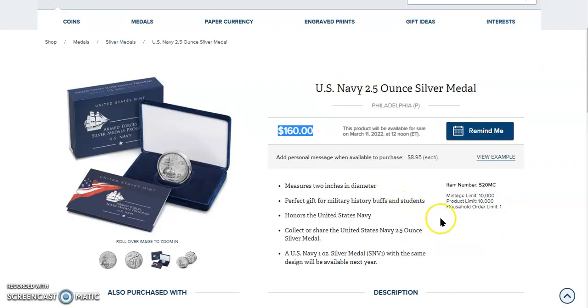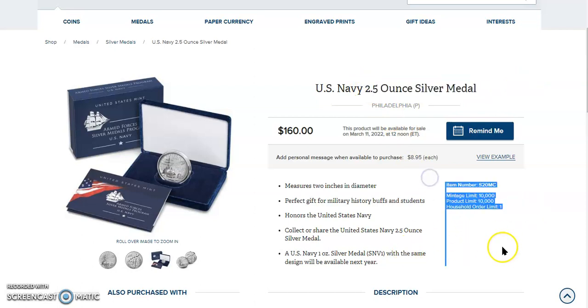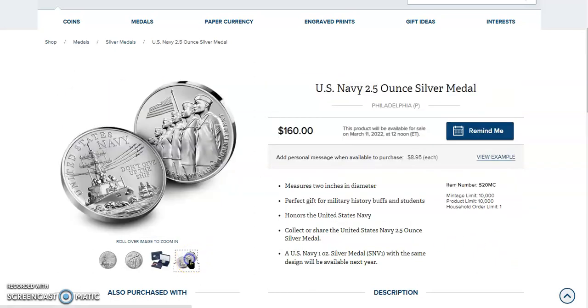Let's go back to this one: mintage limit 10,000, product limit 10,000, household order limit one. I was kind of suspecting from what the Mint had said earlier in the year that there was a two and a half ounce silver planchette shortage. But it looks like they procured enough of them to make this particular piece. Kudos to the United States Mint for obtaining the necessary planchettes to make this, because this is a stunning, stunning medal.